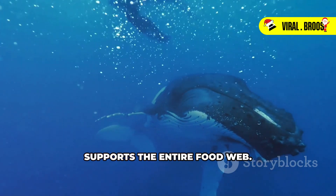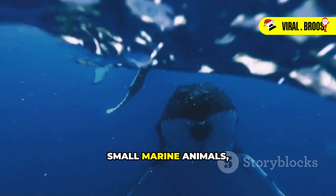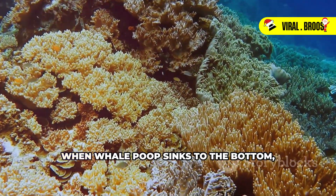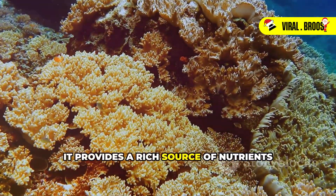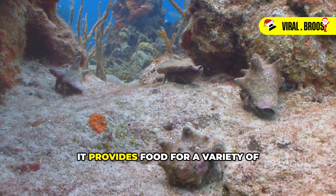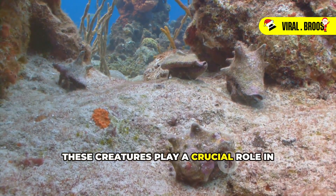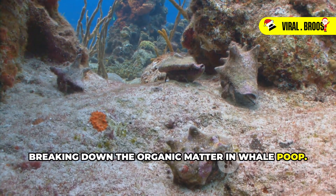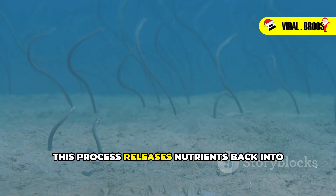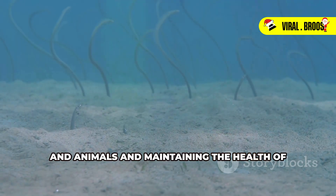This creates a cycle of nutrients that supports the entire food web. As phytoplankton grow and multiply, they are consumed by krill and other small marine animals, which are then eaten by larger predators. Even creatures on the ocean floor benefit from whale poop. When whale poop sinks to the bottom, it provides a rich source of nutrients for a variety of bottom-dwelling organisms such as crabs, worms, and sea cucumbers. These creatures play a crucial role in breaking down the organic matter in whale poop, further enriching the ocean floor. This process releases nutrients back into the ecosystem, supporting the growth of marine plants and animals, and maintaining the health of the ocean environment.